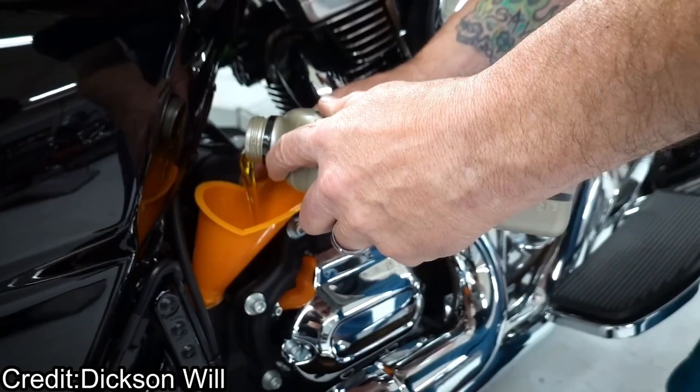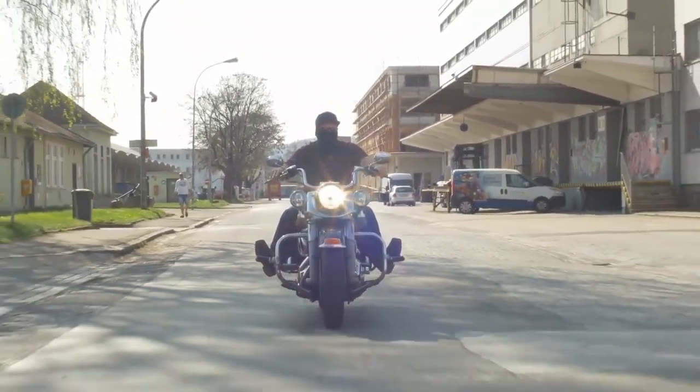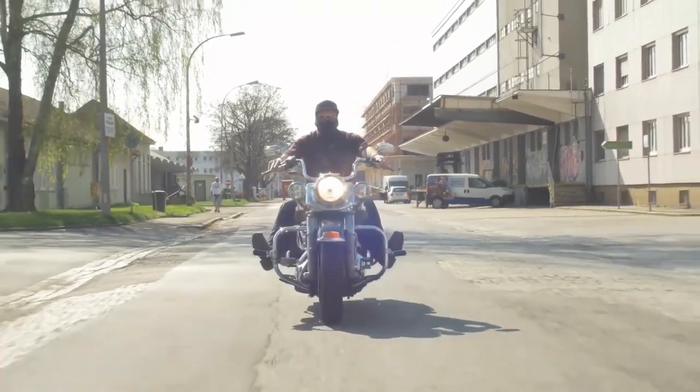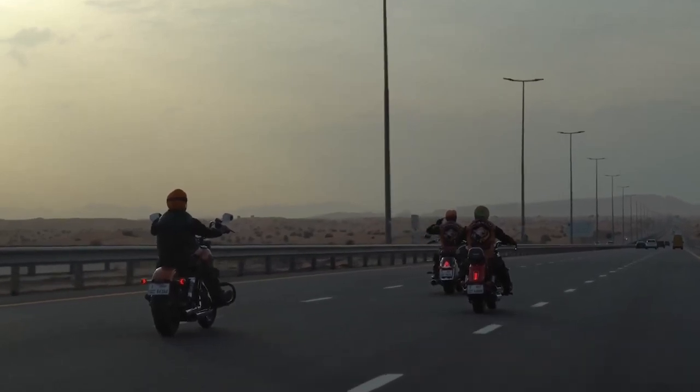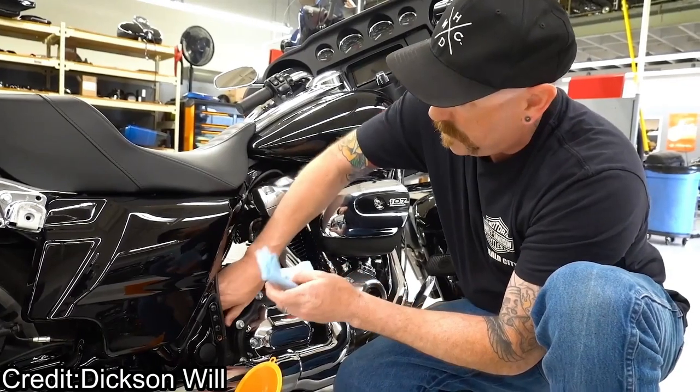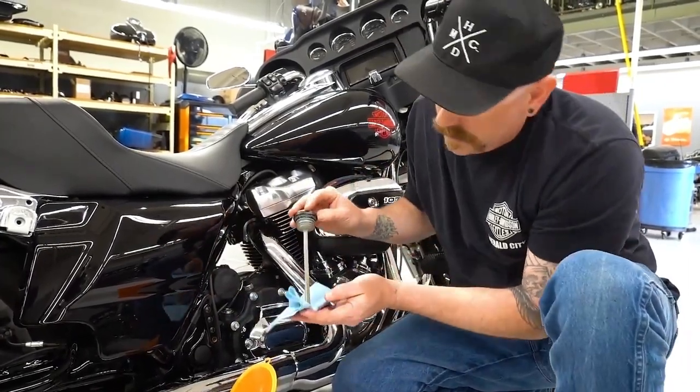Oil changes are a crucial part of preventative maintenance. In addition to cleaning and lubricating the engine, the oil in your Harley's engine also acts as a corrosion inhibitor. Damage to the engine can result from the oil's degradation and ineffectiveness over time. Change the oil in your motorcycle's engine on a regular basis to keep it running smoothly and for longer.